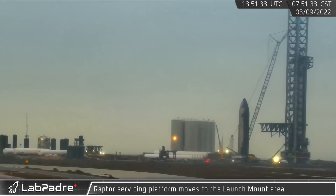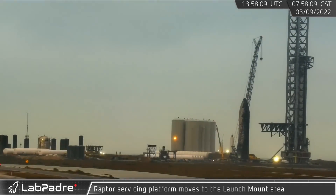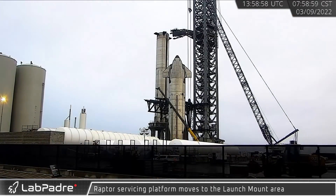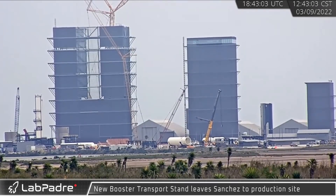The large vertical stand known as the Raptor servicing platform was moved to the area adjacent to the orbital launch mount. The stand will be used for servicing, repairing, and if need be replacing any of the 33 Raptors underneath Super Heavy. The large scissor lift platform will perform the final lifting and positioning of each Raptor.